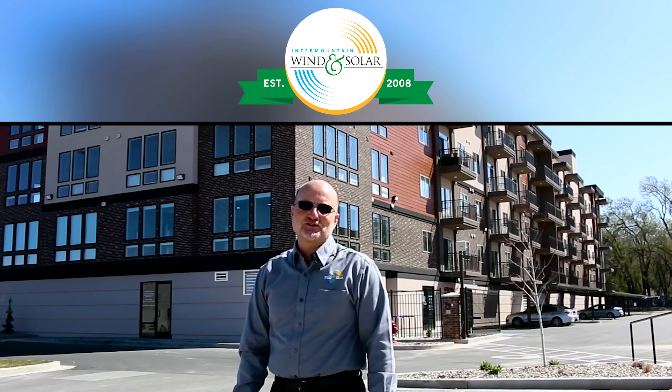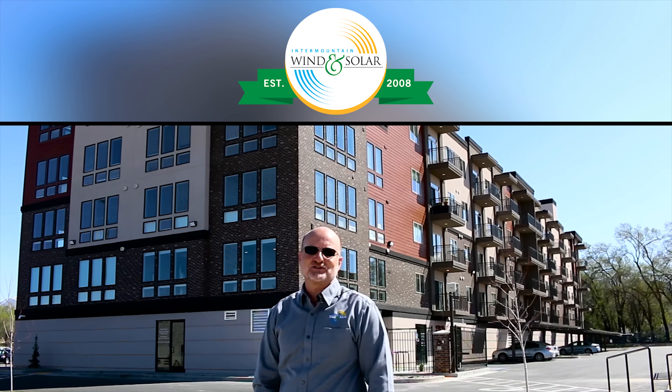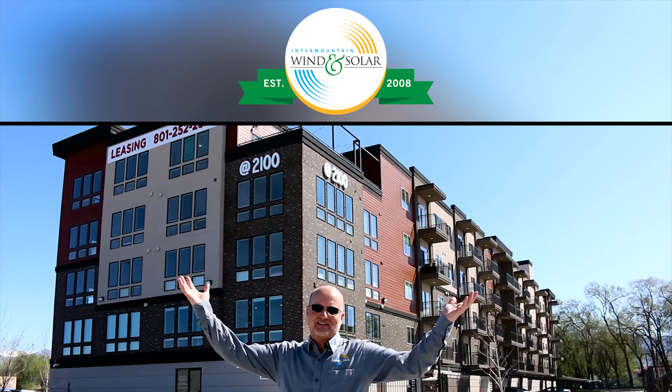Hey everybody, Doug Voss, Intermountain Wind & Solar. I'm the Vice President of Commercial Development at Intermountain Wind & Solar, and today we're on site at our brand new installation at 2100 Apartments.